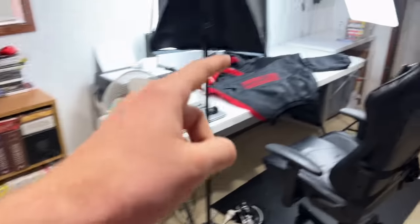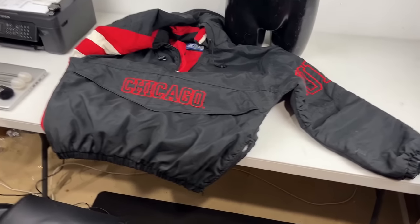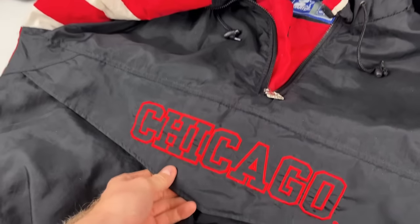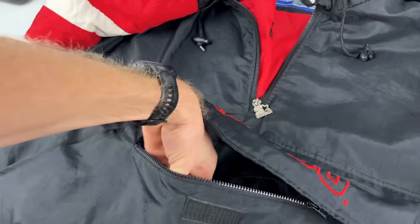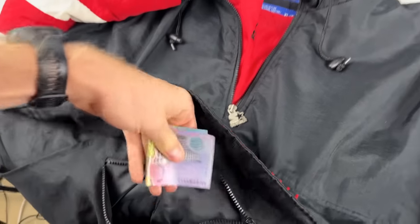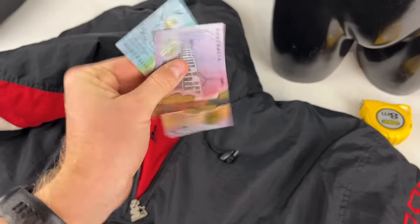This is why you should always check the pockets of the clothing. Under the Chicago logo there's a little zip. I did this while I was doing my photos — should have done it in store. We have got $15 inside! How cool.